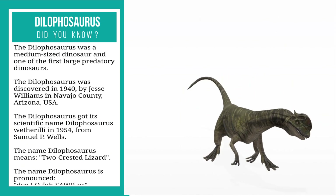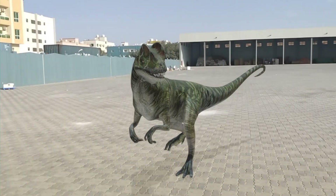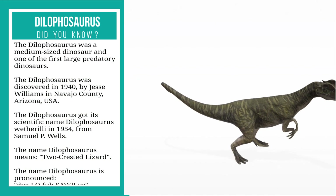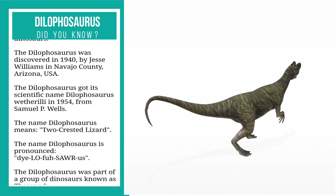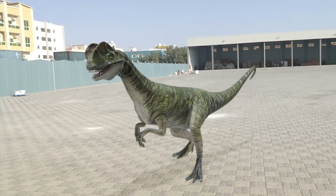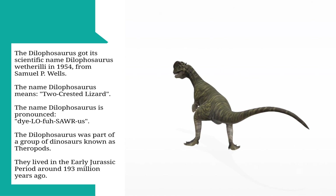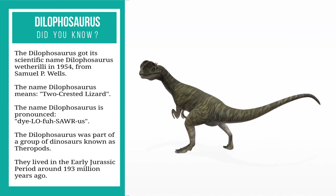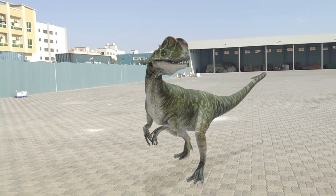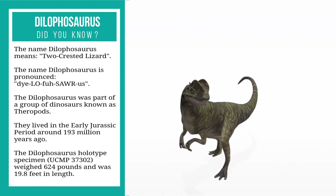The dilophosaurus was a medium-sized dinosaur and one of the first large predatory dinosaurs. It was discovered in 1940 by Jesse Williams in Navajo County, Arizona, USA. The dilophosaurus got its scientific name, Dilophosaurus wetherilli, in 1954 from Samuel P. Wells. The name dilophosaurus means 'two-crested lizard.'